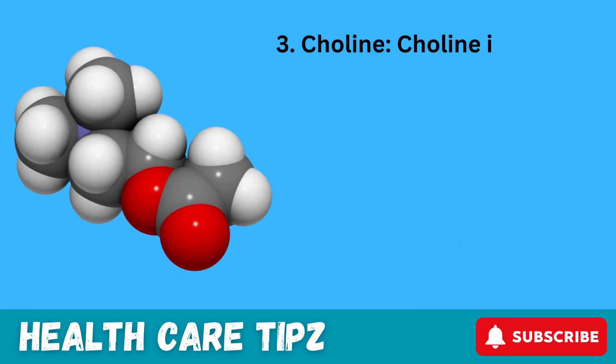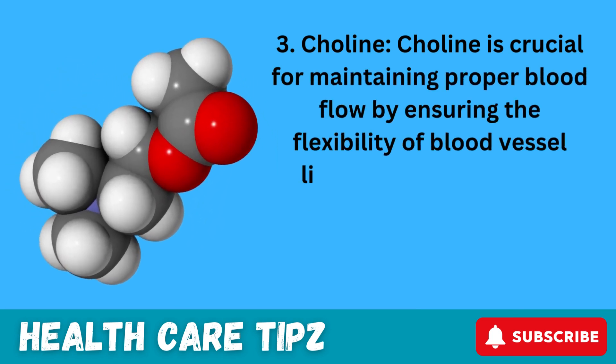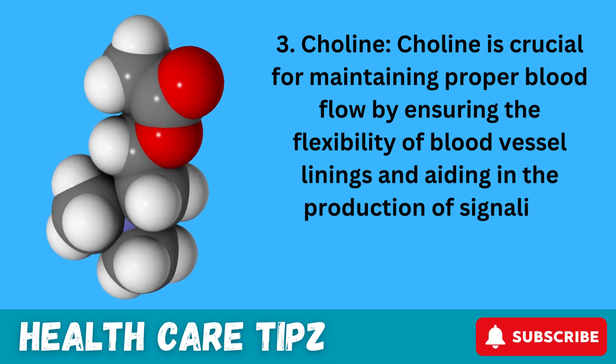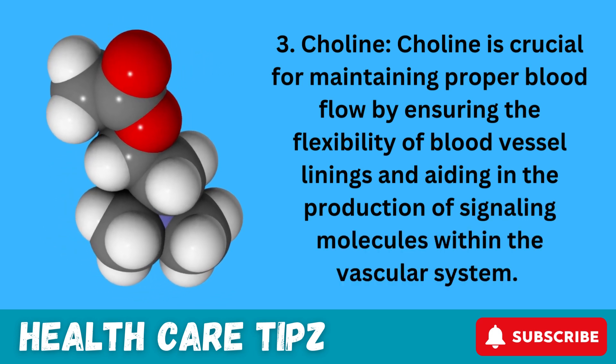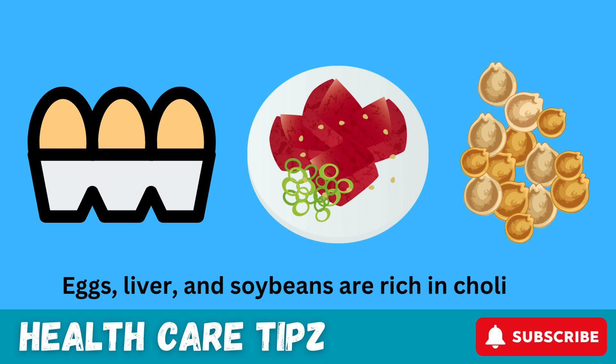3. Choline. Choline is crucial for maintaining proper blood flow by ensuring the flexibility of blood vessel linings and aiding in the production of signaling molecules within the vascular system. Eggs, liver, and soybeans are rich in choline.